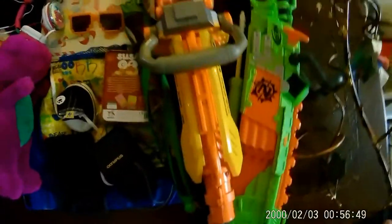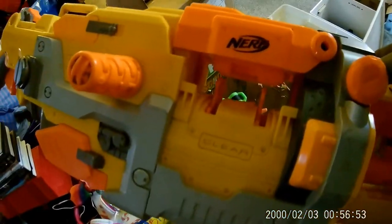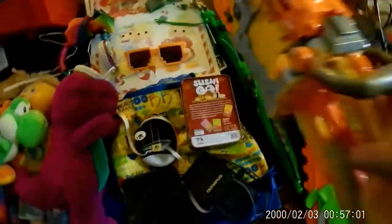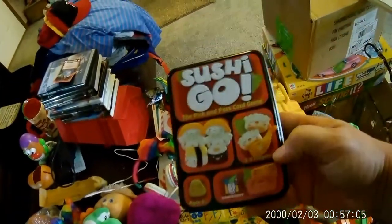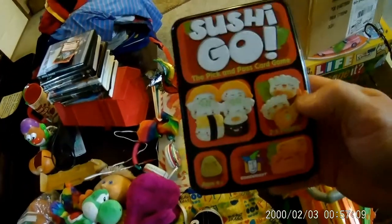We got two decent big Nerf guns. I have the cage and the chain for this one, and they both work fine. I'm gonna put some bullets in them and make sure. And if I find cool weird games like this I try to get them, especially if they look complete. If they don't, they're only like a buck.